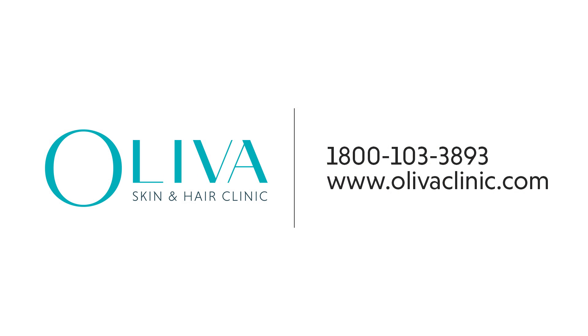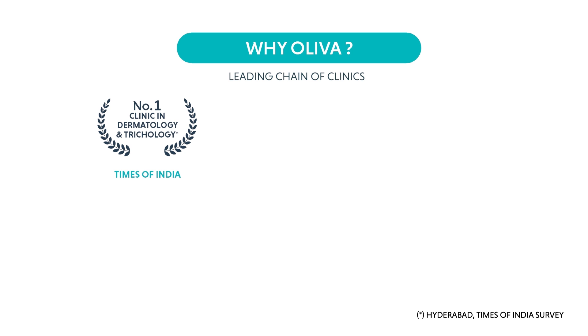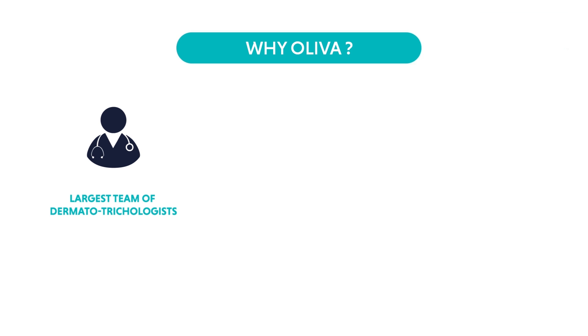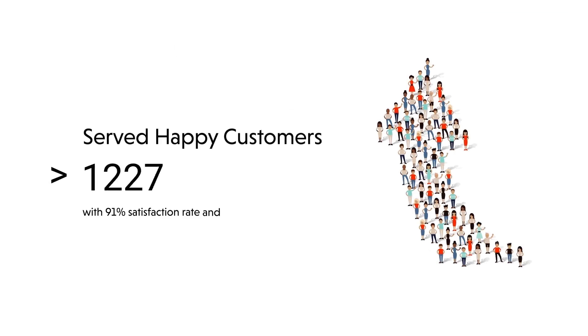If you're worried about hair loss, rest assured there are solutions at Oliva Skin and Hair Clinic for your unique situation. Call us or visit our website to book an appointment. Oliva is a leading chain of skin and hair clinics in South India, ranked number one in dermatology and trichology by Times of India. Oliva has bagged many awards for excellence in the healthcare and wellness industry, and boasts the largest team of dermatotrichologists and world-class US FDA-approved equipment. The treatments are administered using rigorously tested protocols, making Oliva synonymous with scientifically backed holistic treatments that lead to satisfying results.